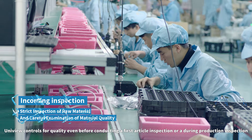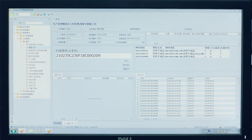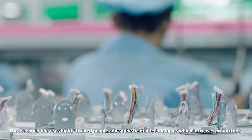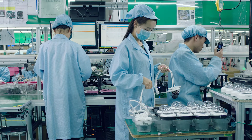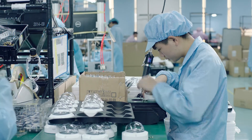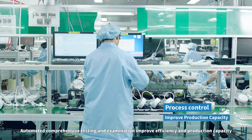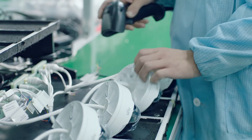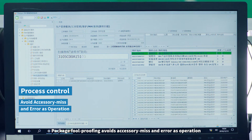Uniview controls for quality even before conducting a first article inspection or a during-production inspection. The assembly line uses highly trained people and sophisticated technologies, which increases productivity. Precise preset torque value ensures ease and accuracy in mounting. Automated comprehensive testing and examination improve efficiency and production capacity. Package fool-proofing avoids accessory miss and errors in operation.